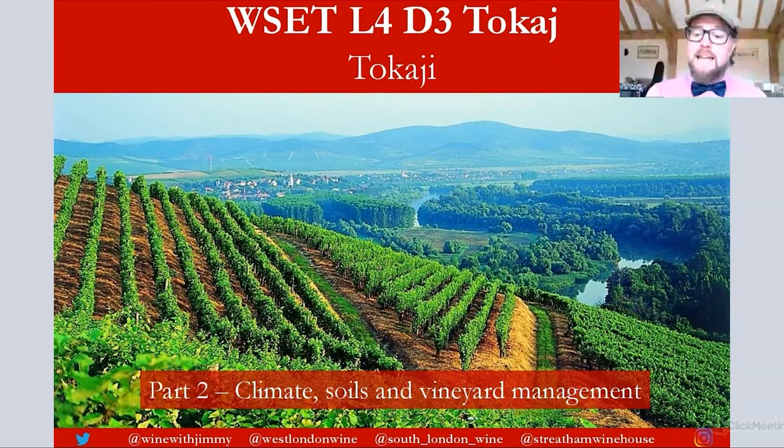Welcome to the Wine with Jimmy channel. This is a wine channel designed to help you get more from wine, so you can find lots of information to hopefully enthuse you about what is in your glass. We are going to be looking at the wines of Tokay in Hungary in this series. This is specifically designed around the WSET syllabus for the Diploma Level 4, the D3 section, but if you are a consumer who's not studying, you'll find it interesting for all the key information as well.